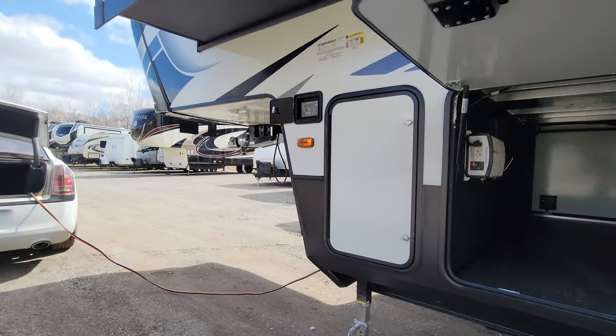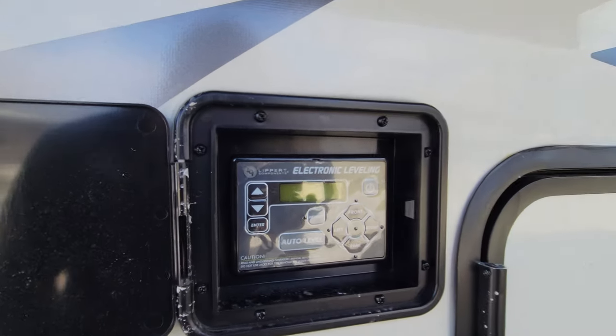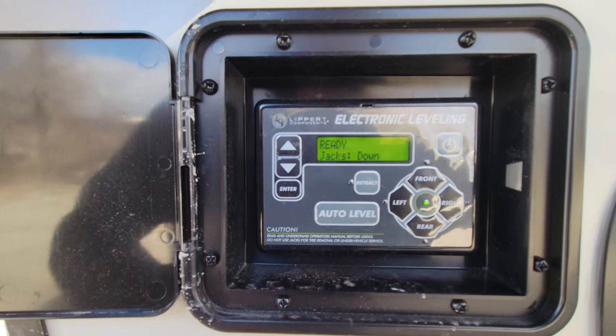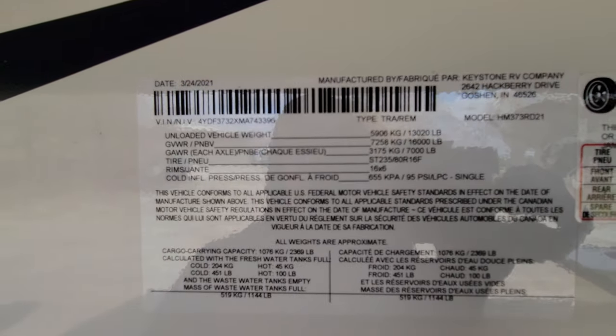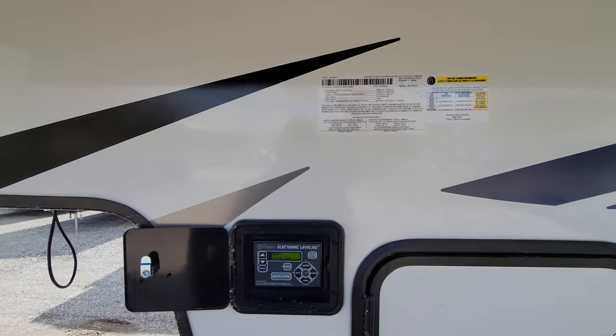This unit just got here today, so it has not been touched — it's a little dirty. The automatic leveling system: you come in, it says ready to go, hit auto level, and in about a minute and a half to two minutes, it's done. This weighs 13,020 pounds, is rated for 16,000 pounds, and you have almost 3,000 pounds of capacity.